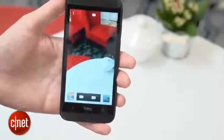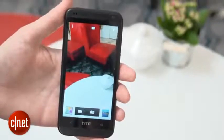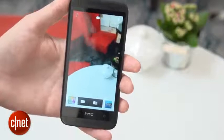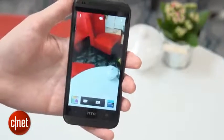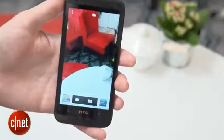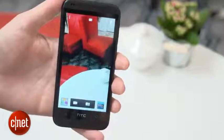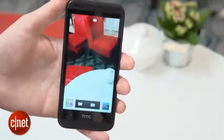It has a 5 megapixel camera on the back — a normal megapixel camera rather than the UltraPixel camera you'll see on the HTC One. We haven't been able to see results yet, so we don't really know how it compares. It does however have the Zoe software that allows you to capture multiple images at once and combine them into a GIF or into an action sequence photo.